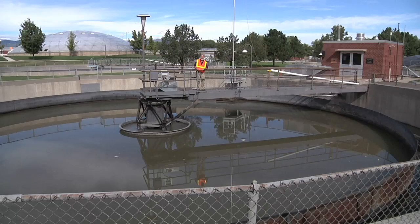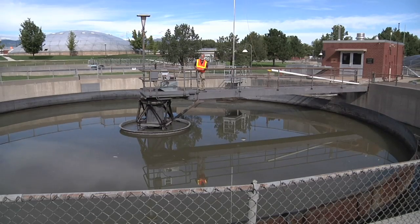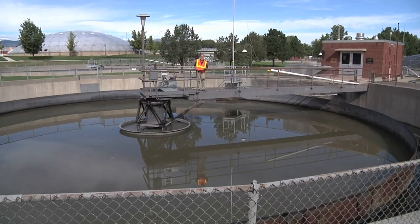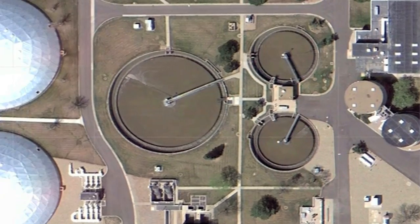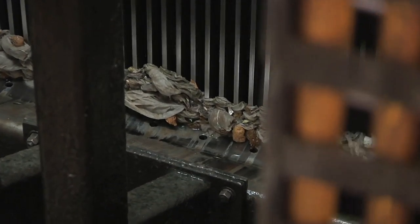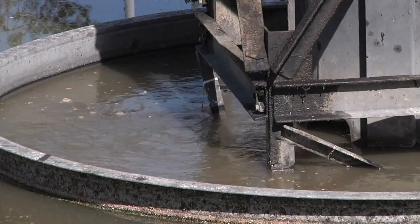Hi, I'm Bill Hogrew with Rural Community Assistance Partnership. We're here at the wastewater treatment plant's primary treatment facility. This is where the water comes from after it's preliminarily treated. This is the primary clarifier where the water comes in from the headworks. In the headworks we remove most of the material that's heavy and easy to screen out, but we still need to do more treatment.